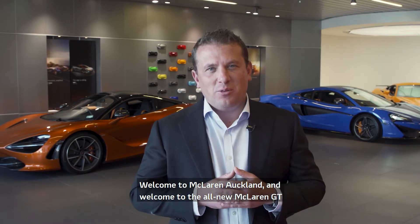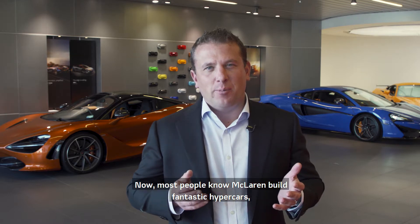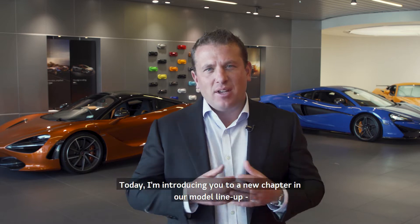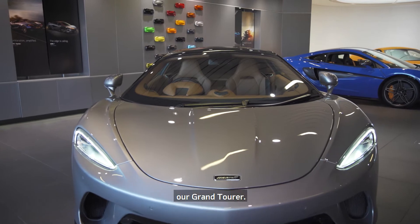Welcome to McLaren Auckland and welcome to the all-new McLaren GT. Now most people know McLaren build fantastic hypercars and super sports cars. Today I'm introducing you to a new chapter in our model lineup: our Grand Tourer.